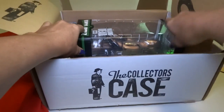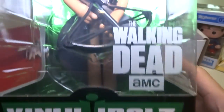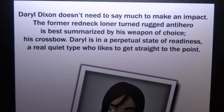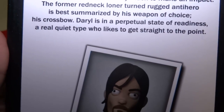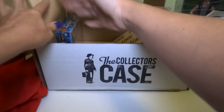Whoa, look at this huge thing — it's Daryl from The Walking Dead, Daryl Dixon, number 10. What kind of toy is this? Vinyl Idols, Walking Dead. I wonder if they knew he's my favorite character, or if they just randomly sent this. 'Daryl Dixon doesn't need to say much to make an impact. Former redneck loner turned rugged anti-hero, best summarized by his weapon of choice — his crossbow.' I'll open it up with the Superman later.